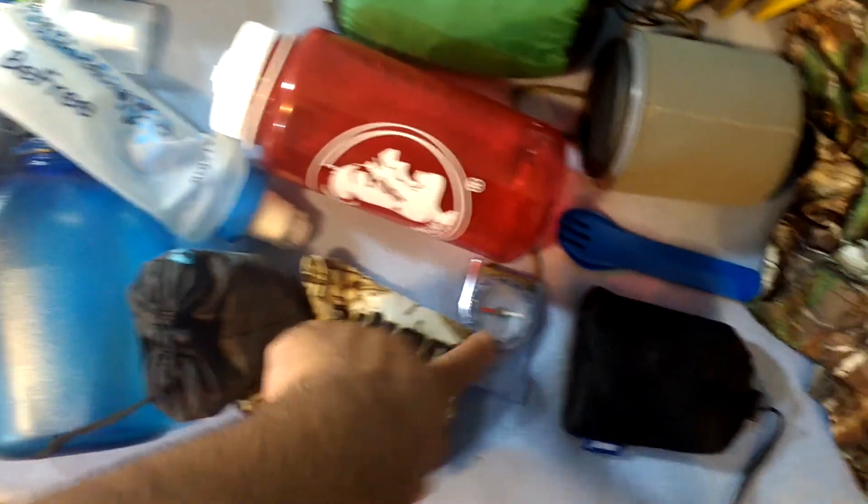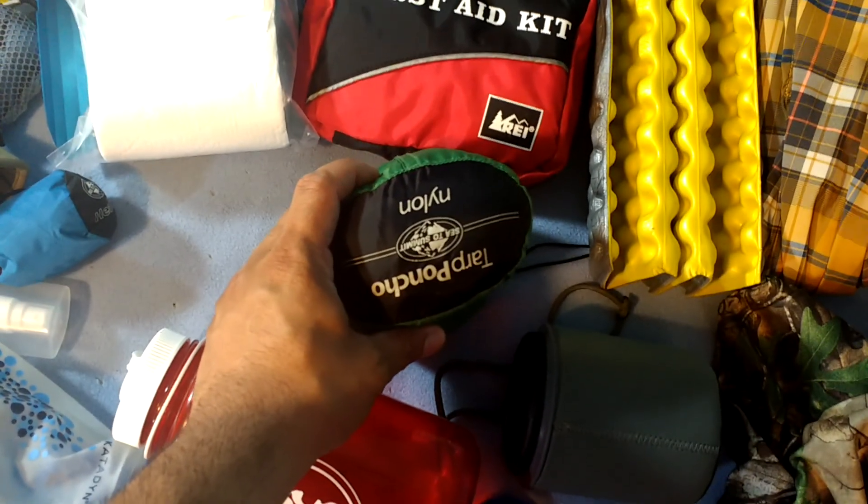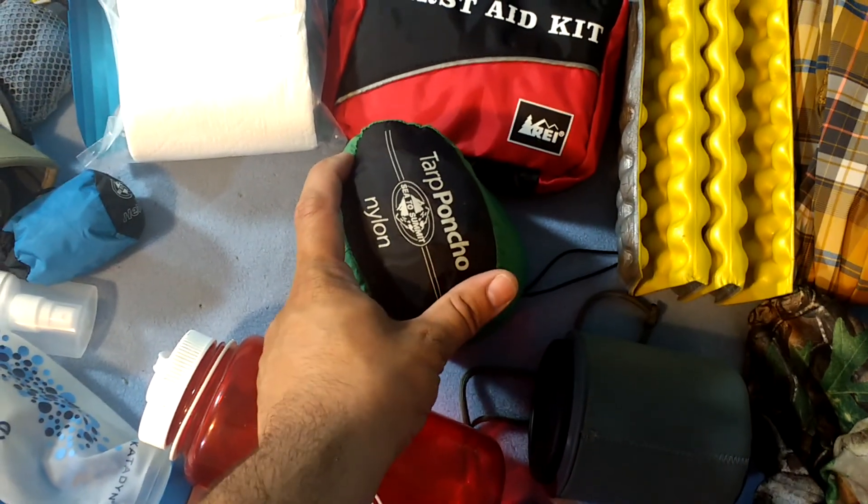I have a Buff and a compass. For rain gear, I have a Sea to Summit nylon Tarp Poncho. And an REI First Aid Kit — it's a little bit big, but that's all I need.